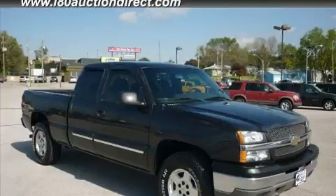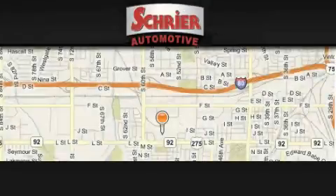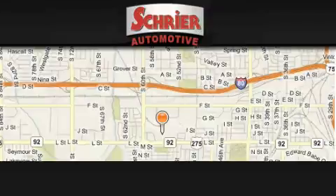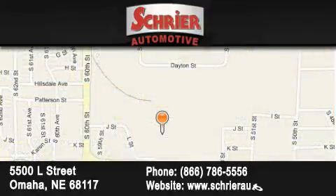Stop by today and test drive this vehicle for yourself. Schreyer Automotive is located at 5500 L Street in Omaha. Our goal is to exceed all of your expectations to ensure that you'll return for future visits.